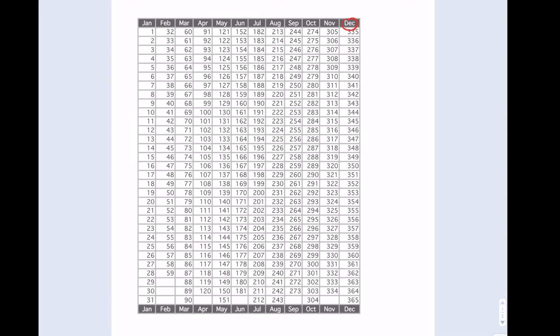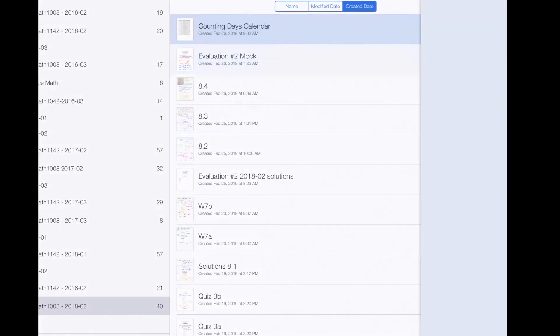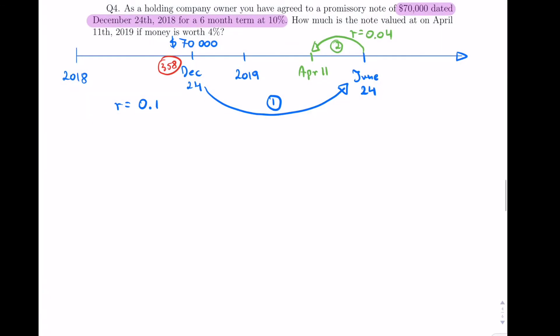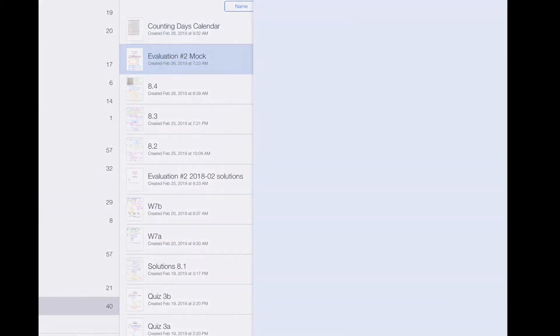We need to know the day numbers. There's no leap year here, so let's go to the calendar. December 24th is day 358. April 11th is the 101st day. And then June 24th — just like the other one — is day 175.